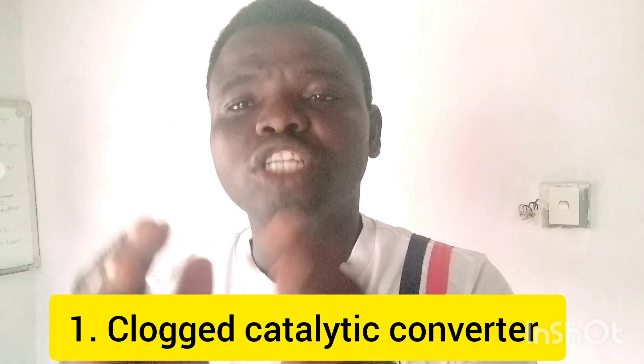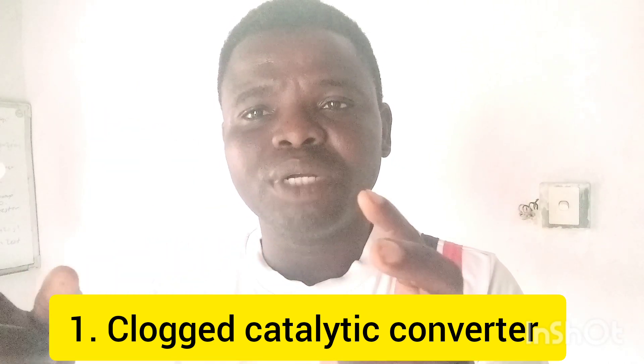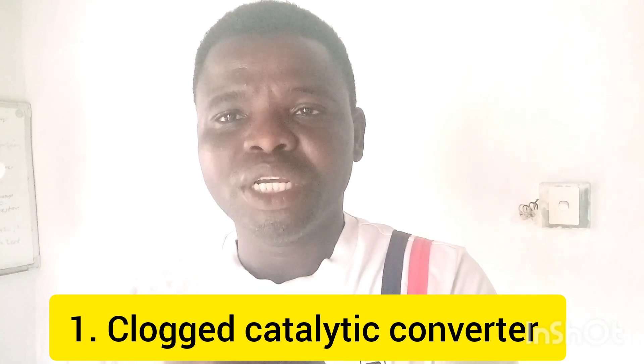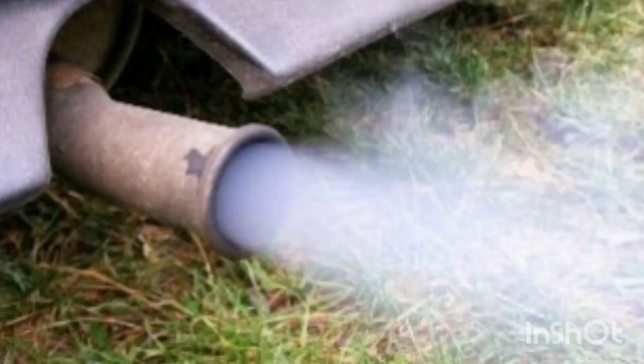A large catalytic converter can cause your exhaust manifold to become red because it causes bad back pressure to the exhaust fumes. Because of that, the bad pressure will build up in the exhaust manifold, which will make it become red. That's one of the reasons your exhaust manifold becomes red.